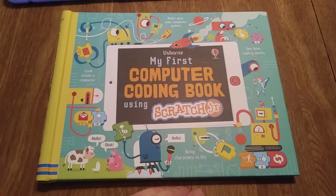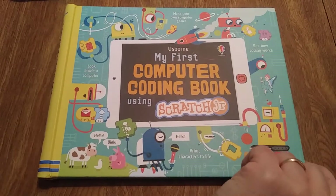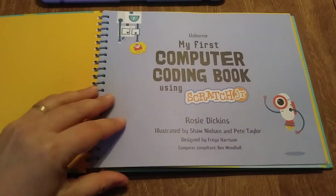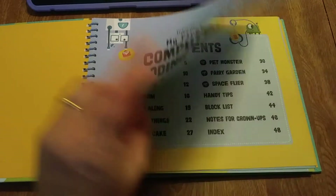Hello, we're going to take a look at Usborne's My First Computer Coding Book using Scratch Jr. Scratch Jr. is really simple to use and I would say even a kindergartner could use it. My daughter and I finished this book while she was in first grade and seven years old.